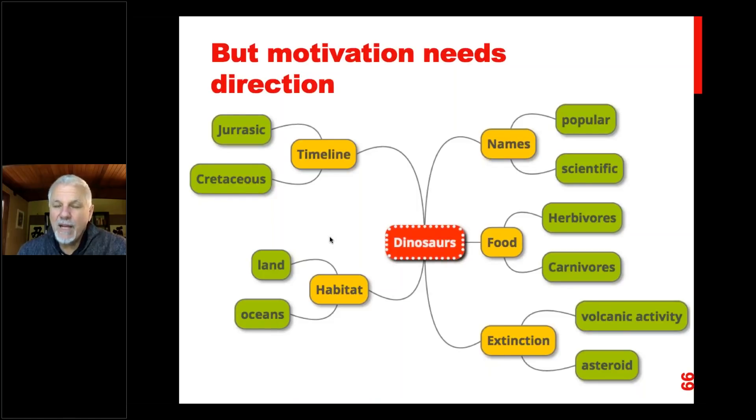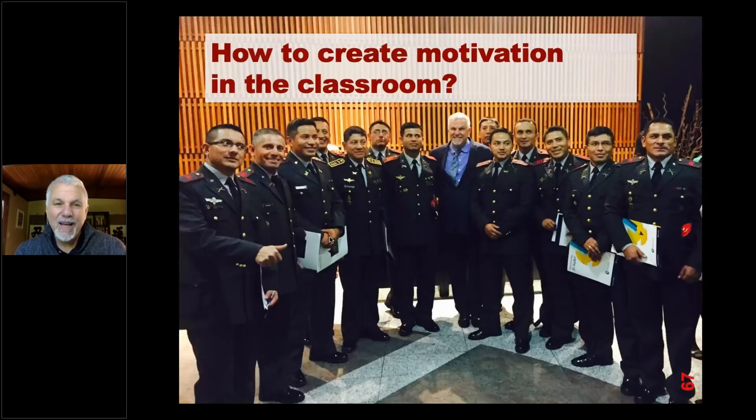But motivation needs some direction. With my children I would try to develop their ideas. They would have names like T-rex and I'd say, 'What's the full name? Tyrannosaurus rex.' Then I'd ask about the food they ate: 'What does this one eat?' 'This one eats plants.' 'So it's a herbivore.' And they'd learn words like 'herbivore' and 'carnivore' and 'extinction.' I was scaffolding their learning — continuing to develop it by pushing them in an area where they were already highly motivated. That's what we have to do in the classroom.